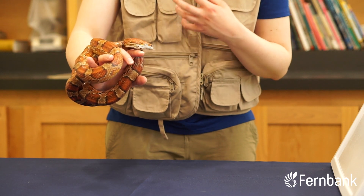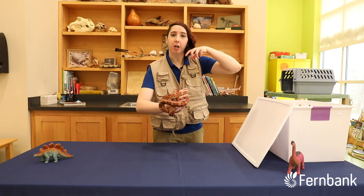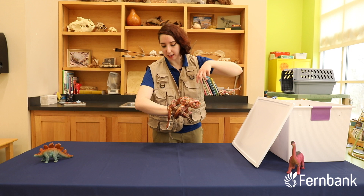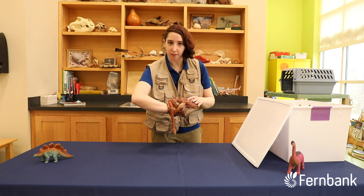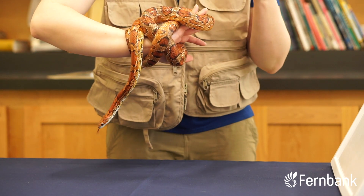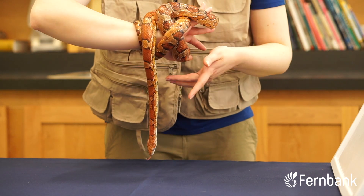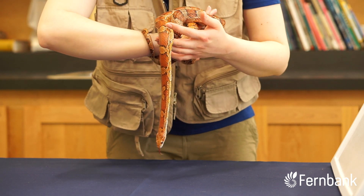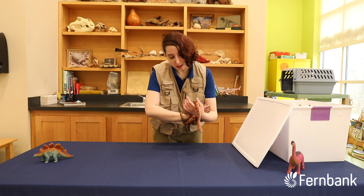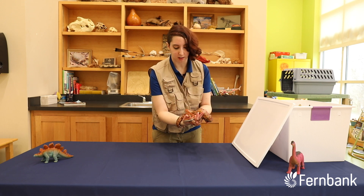Snakes of course are very famous for eating their food whole. We talked about that three times the size of their head. They have special teeth — they're recurved, so they point backwards into their head. That helps hold prey in when they grab it. And of course, since Billy here is a non-venomous constrictor, what he's going to do is strike, grab his prey, and then wrap around it really tight until it's pretty much incapacitated, and then he can start eating it without a problem. Snakes have a specialized little tube at the bottom of their mouth that helps them breathe while they're eating, making sure that they have plenty of time to eat.